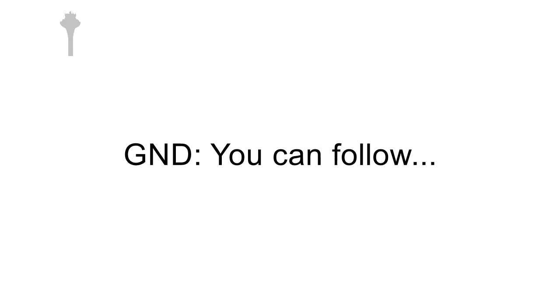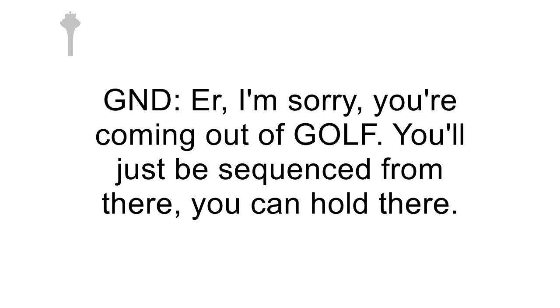Chapter 985, 31 left. You can follow — sorry, you're coming out of Golf, you'll just be sequenced in there, you can hold there. We should only in 31 left, we're going for 31 left, Chapter 985.